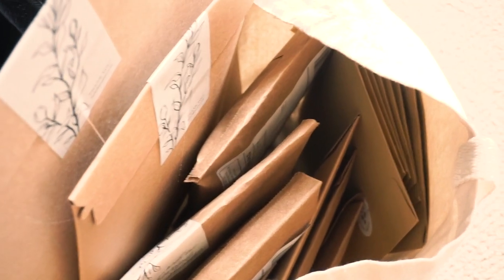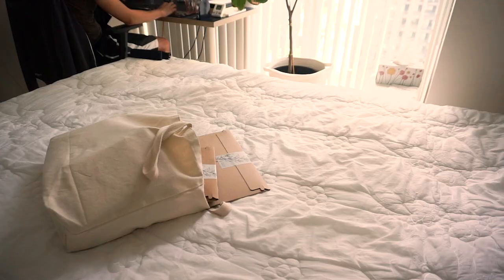The orders are ready to go. I'm going to drop these off to my mailman.